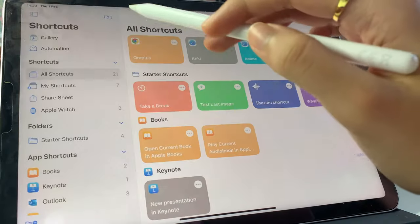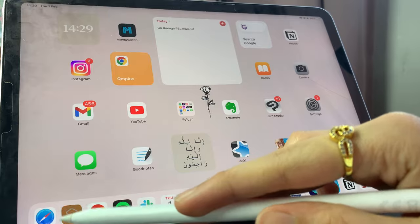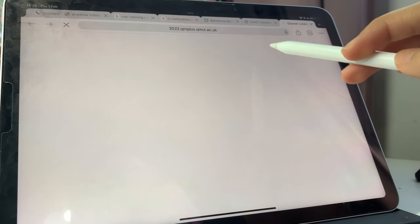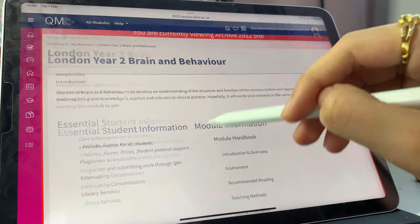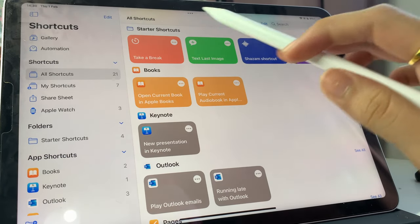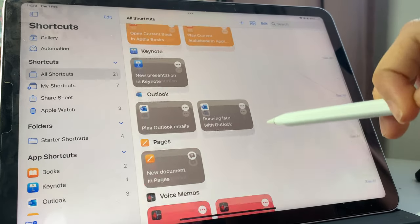Another app I really like — it's not really an app, it's a function that Apple has — is Shortcuts, where you can make custom icons. Basically it allows you to make an icon that, when you press it, opens for example your course or whatever. I have this shortcut right here, and when I open it, it opens my university home page — Year 2 Brain and Behavior — so I don't have to every single time go and Google, search up QM plus, then login. It just has it ready, and I can go through lectures really quickly. You can explore different things with it; I also have it set up for Anki. There's even one called Take a Break that sets a timer. It's really versatile.